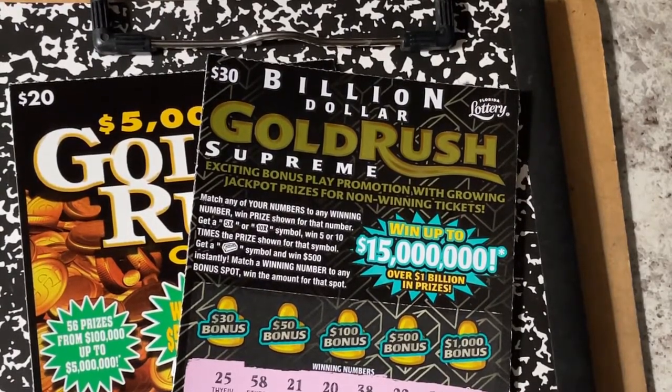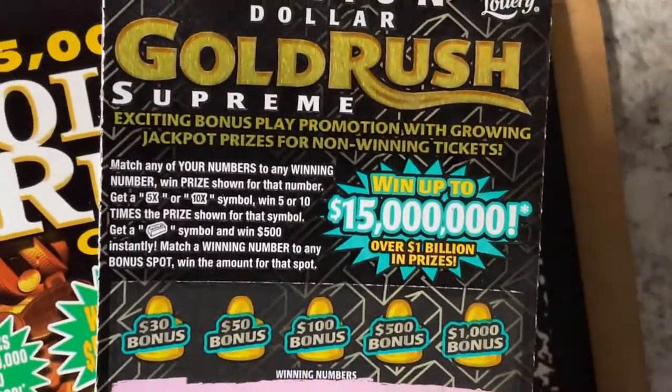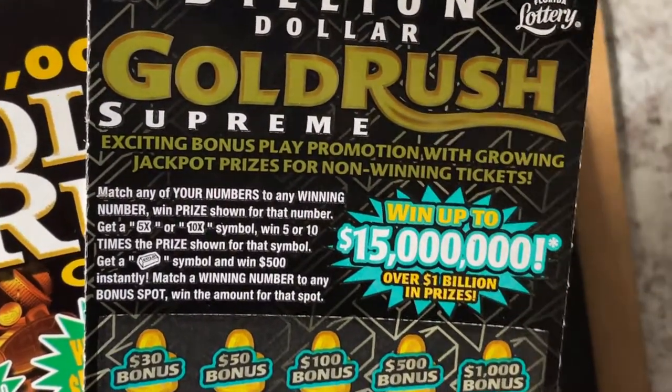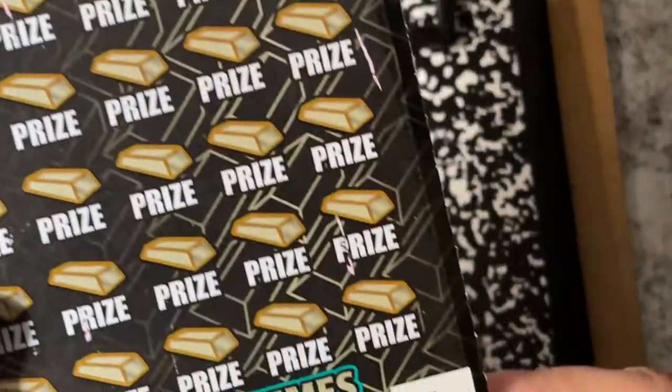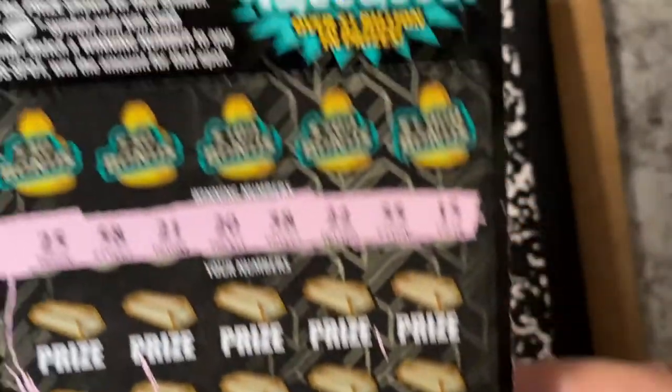This time I have another Gold Rush Supreme, off a different roll than the other one I did, and this one is ticket number 10.